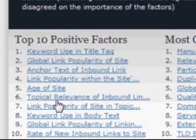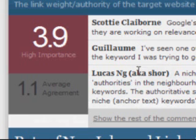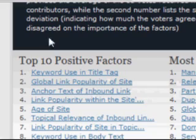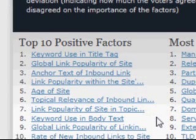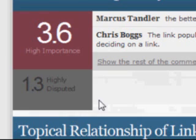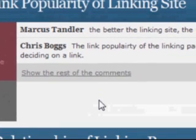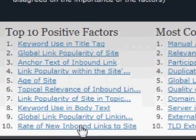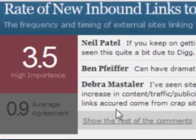Number six: topical relevance of inbound links — are you getting links that are related to your industry linking to you? Number seven: link popularity of site in topical community — are you an important site within your community? Number eight: keyword use in body text — actually using your keywords within your body text itself plays a very important role. Number nine: global link popularity of linking site — how important are the sites that are linking to you? And number ten: rate of new inbound links to site — are you getting links on a regular basis pointing to you?